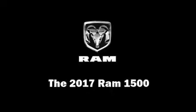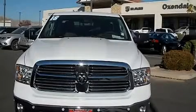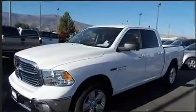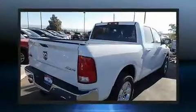The 2017 Ram 1500. It features an automatic transmission, four-wheel drive, and a 3.0-liter six-cylinder engine. The engine breathes better thanks to a turbocharger, improving both performance and economy.